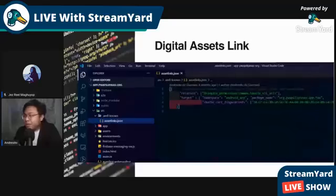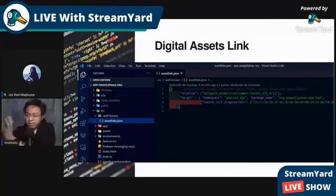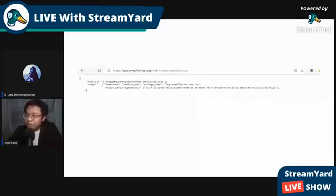The digital assets link is a file you add to a well-known folder in your Angular web app. It contains the fingerprint of the app you built. When a device checks if this app is authorized to use your web app, it fetches that file. You need to put it there — if you check the PWA Pilipinas website at the well-known slash asset links path, you can see it publicly available. This is what makes Trusted Web Activity secure — it has this check before really trusting the device or site.